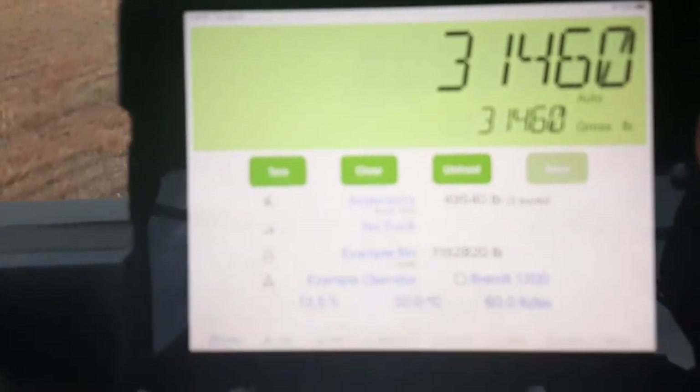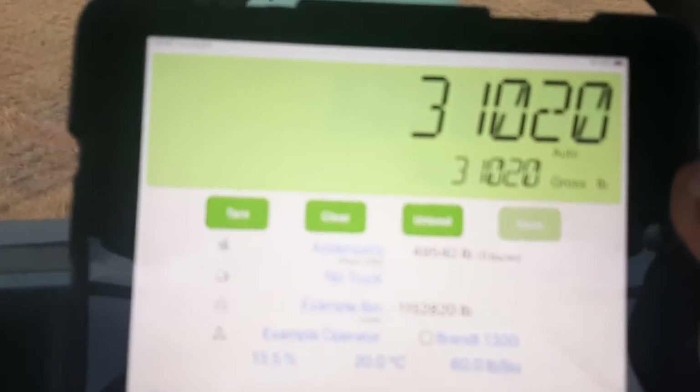It's all done by the iPad — I'm not used to Apple, sorry. So that's the screen there and we'll give you a little bit of a rundown when I'm unloading it into the semi. Pretty slick.